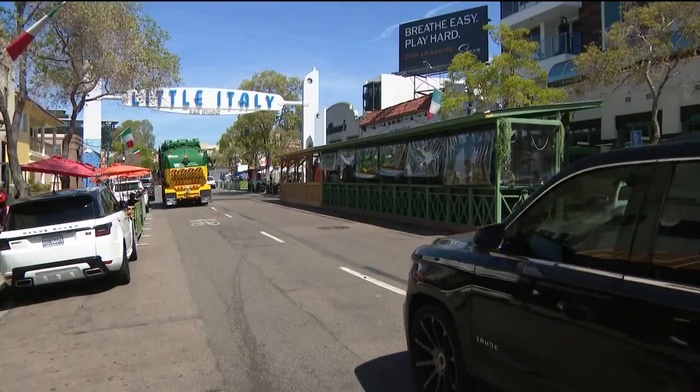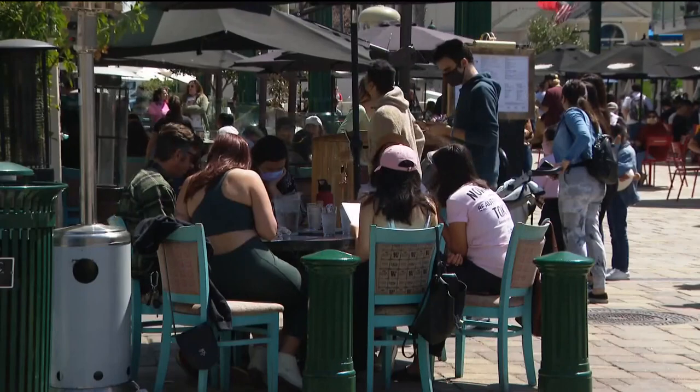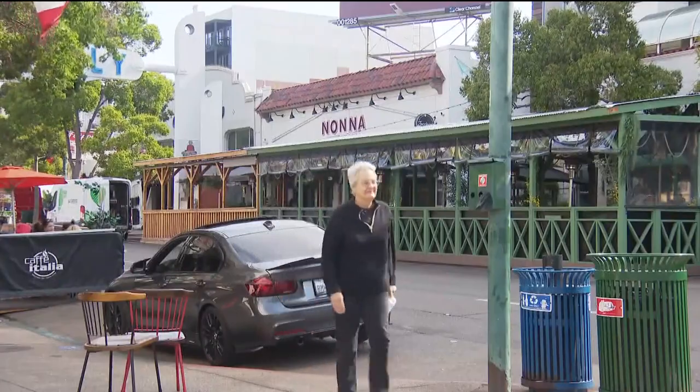According to city data, Little Italy restaurants applied for the greatest number of permits — only five — with some located in food courts. North Park had the second most restaurants to apply, followed by South Park, Gaslamp, and Hillcrest.